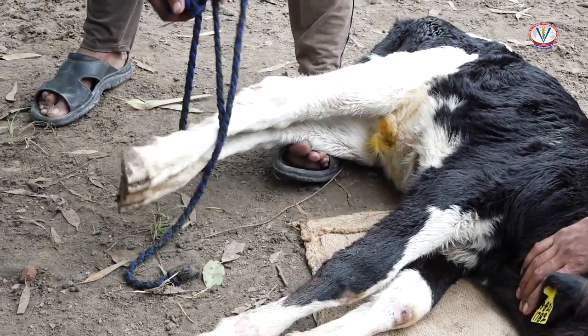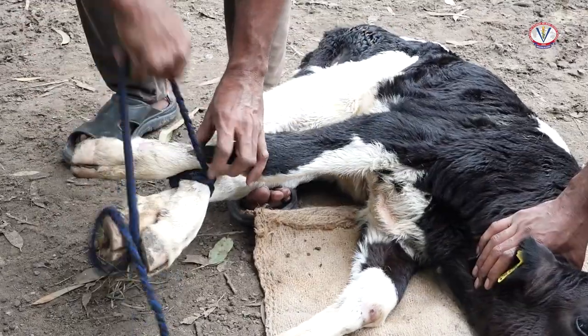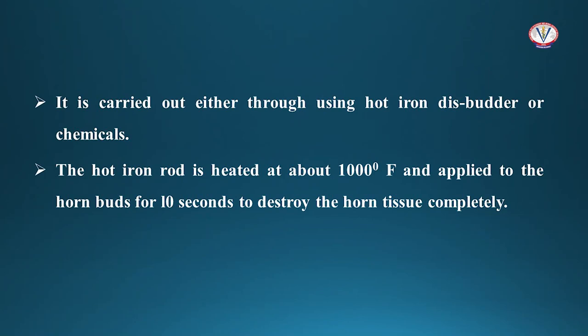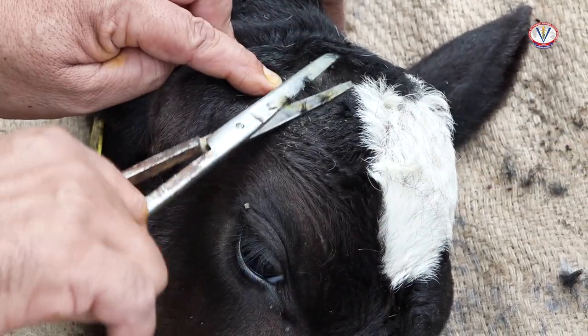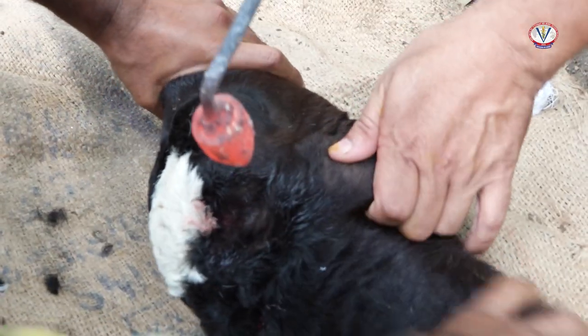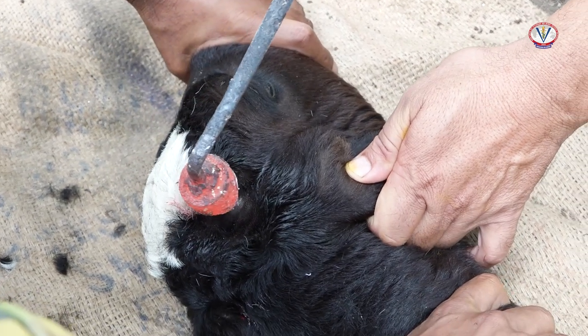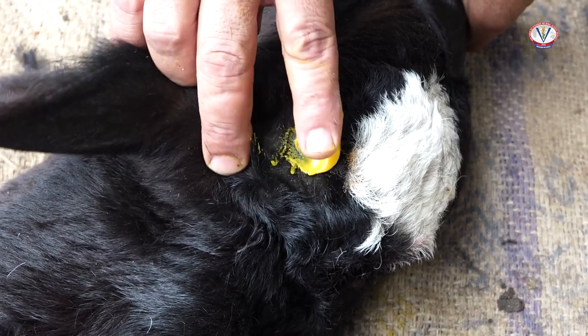Debudding is the process of removing the horn bud in young calves before its arousal in the skull, within 10 to 15 days after birth. It is carried out either by using a hot iron disc, butter, or chemicals. The hot iron disc is heated up to 1000 degrees Fahrenheit and applied to the horn buds of the calf for 10 seconds to destroy the horn tissues completely. First, clip the hairs around the horn buds, then use local anesthesia to desensitize the horn bud. Then the hot iron rod is vigorously rubbed on the base of the horn bud to burn it completely. After that, apply antiseptic lotion on the rubbed area.